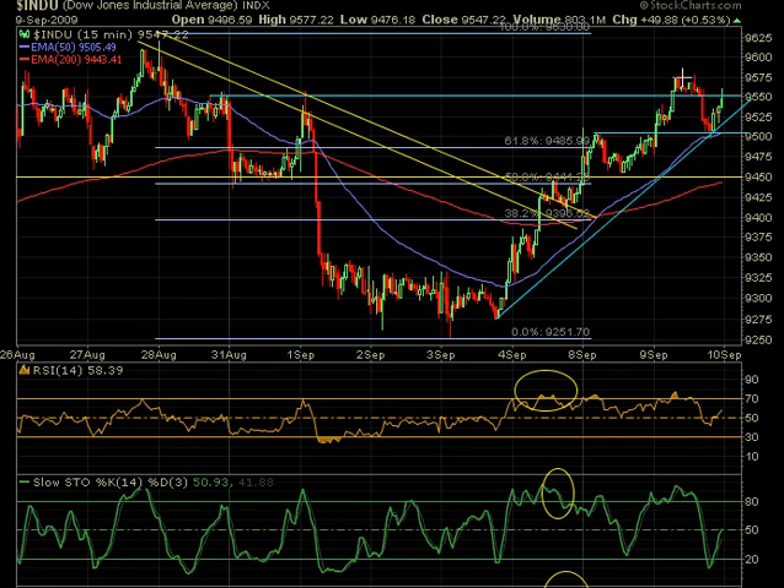That was a great time to short. If it broke over, you'd risk maybe five points, and if it broke over cleanly you'd cover your short. But it didn't — it ran over maybe a point and then came right back down. It came right to support, which is a good place to cover. That worked out very well for about 70 points. Those are the trades you look for because the pivots do work.